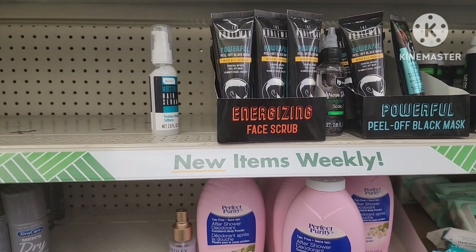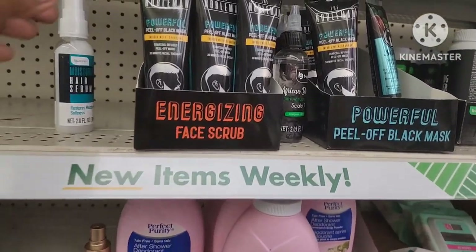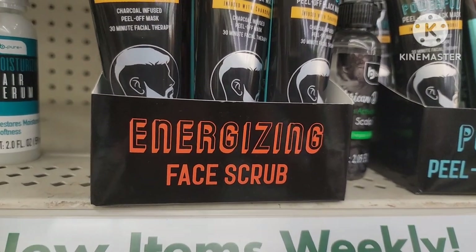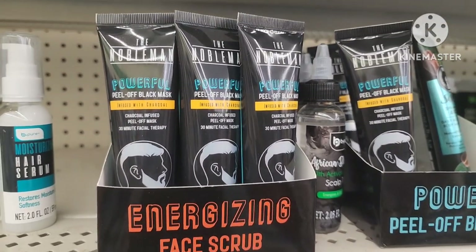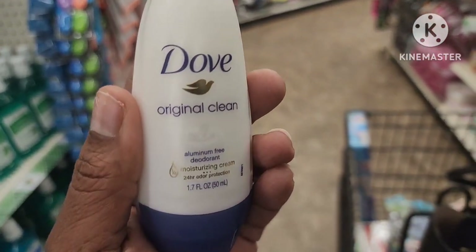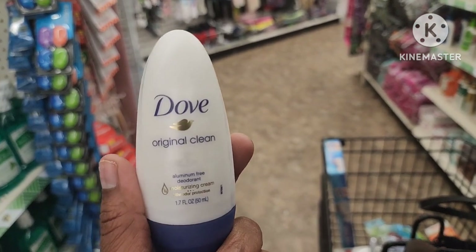You know, Father's Day is coming up, graduations, birthdays — I like to get little stuffers and fillers. They have this peel-off black mask for men — energizing, it's called the Noble Man Powerful Peel-Off Black Mask. I also always come look at the different deodorants. I've never seen this one — it's the Dubb Original Clean Aluminum-Free Moisturizing Cream 24-Hour Protection, really cool for travel or to try it out before buying the full size.